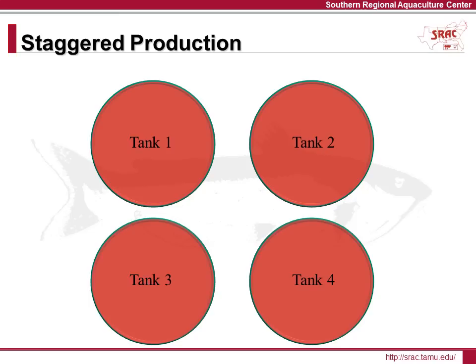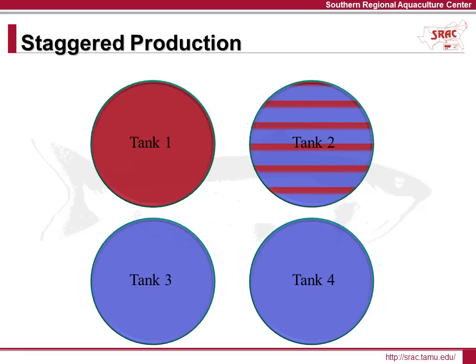This slide demonstrates staggered production and the rotation of harvesting and stocking each fish tank. At the beginning, tank 1 is stocked with tilapia fingerlings. Six weeks later, tank 2 is stocked, then tank 3 six weeks after that, and finally tank 4 six weeks after tank 3. Now each tank has fish, but the age and size of fish in each tank is different — the fish in tank 1 are 18 weeks older than tank 4 and nearly ready for harvest. After 24 weeks, tank 1 is harvested and restocked with a new batch of tilapia. Six weeks later, tank 2 is harvested and restocked. This cycle continues as long as the aquaponic system is in production.